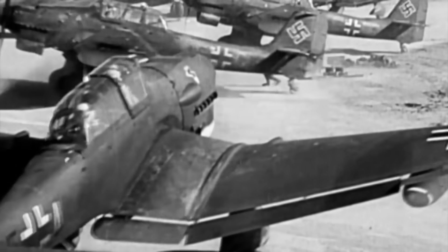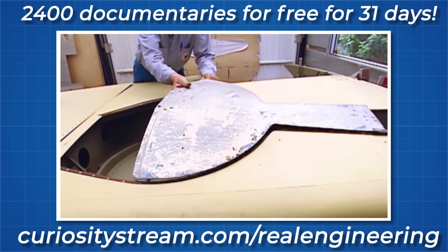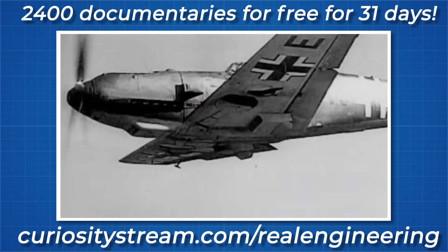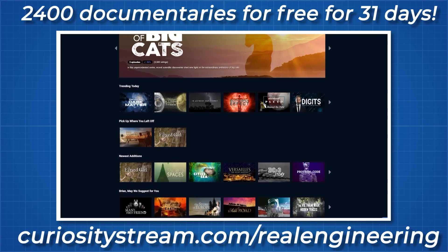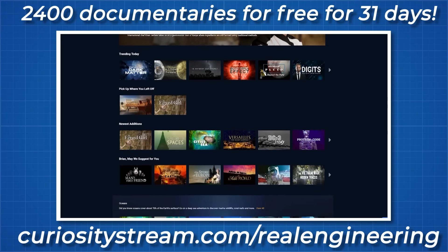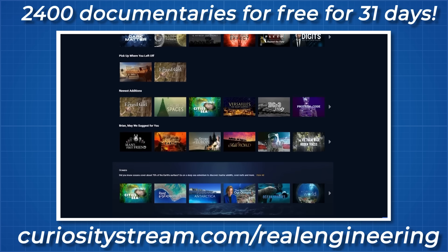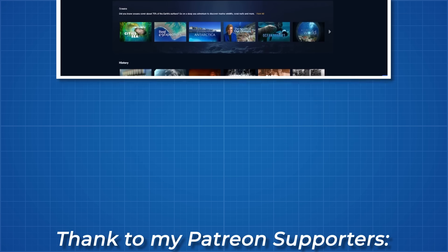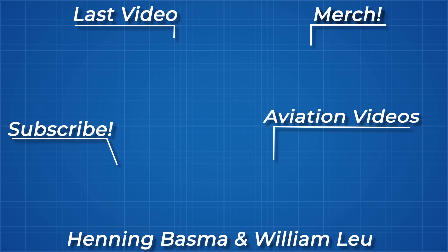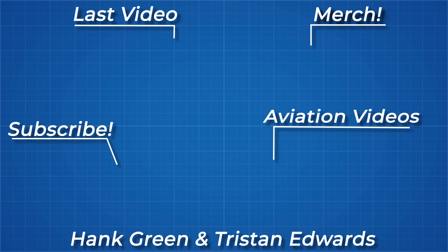You can learn more about these innovative machines with the documentary Hitler's Miracle Machines on CuriosityStream. Sign up using the code REALENGINEERING and the link in the description for a free month of access to over 2,400 documentaries and non-fiction titles. After that first free month, you can continue for just $2.99 a month. Thanks for watching, and thank you to all my Patreon supporters — links to my Instagram, Twitter, Discord server, and subreddit are below.